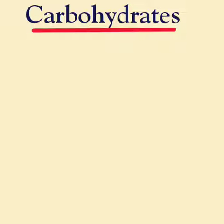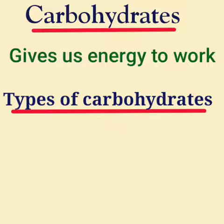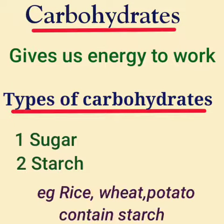Functions of Nutrients. What do carbohydrates do for us? They give us energy to work. There are two types of carbohydrates: starch and sugar. Foods that contain starch are rice, wheat, and potato.